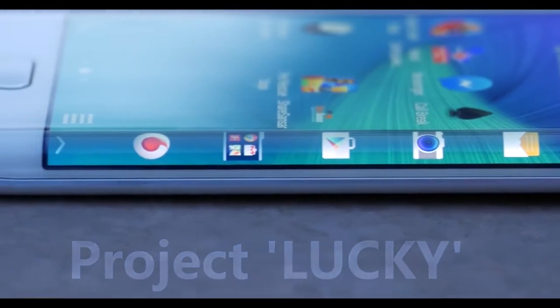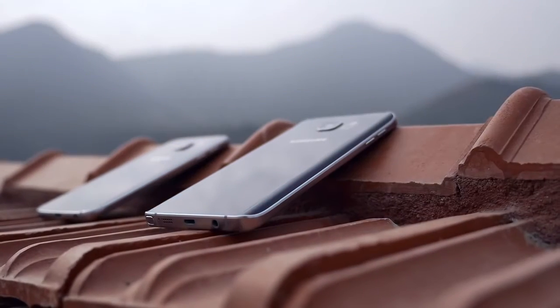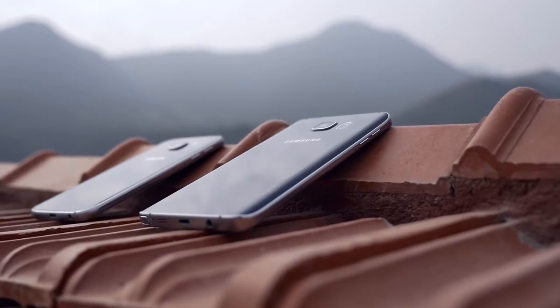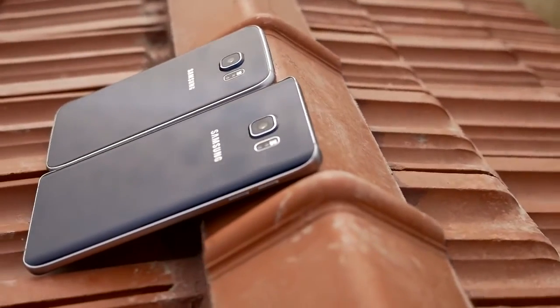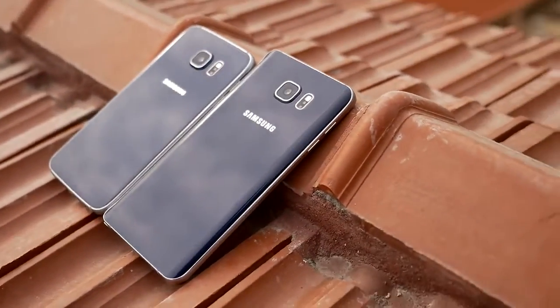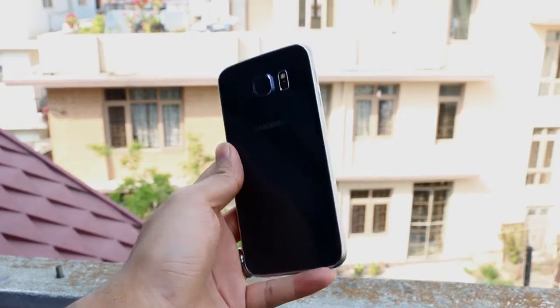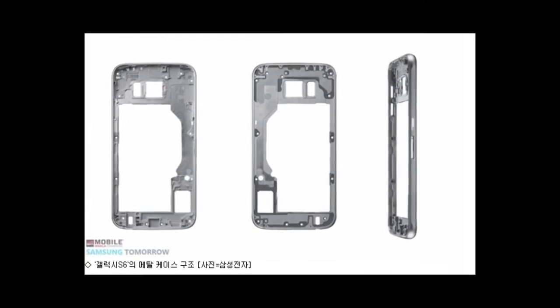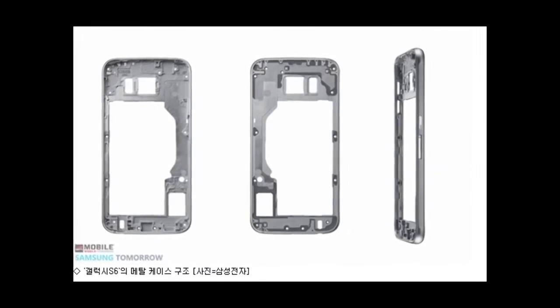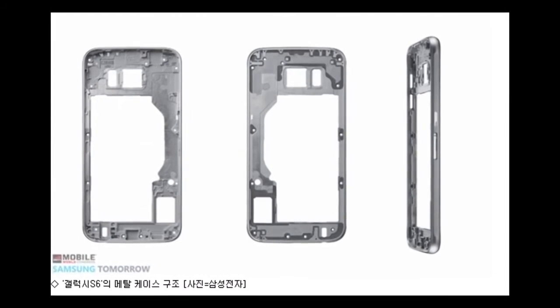Starting with design and build: after much criticism of the S line about cheap build quality, Samsung went through a massive redesign phase and brought high-end materials to the Galaxy S6 and S6 Edge, both featuring an aluminum frame with a glass back. The Galaxy S7 is expected to be built on these foundations. While the design might not be completely new, the build materials are rumored to differ — a Chinese site iNews24.com has reported the S7 may use a magnesium-based alloy chassis to strengthen it, potentially leading to better heat dispersion and a lighter phone.